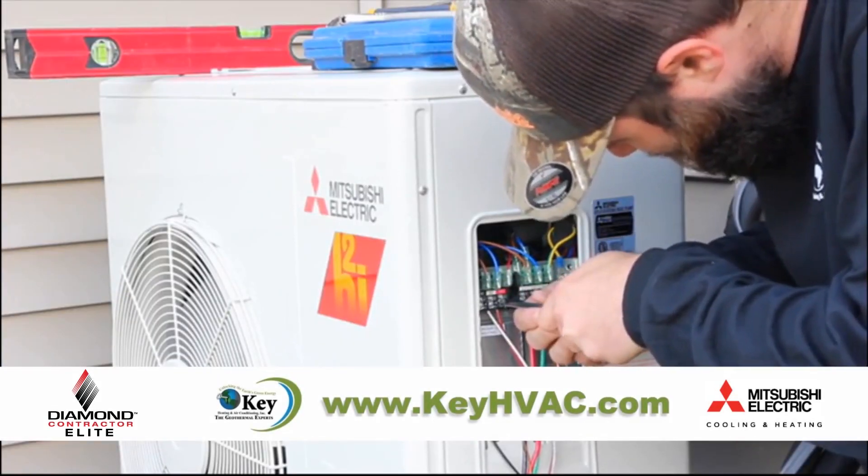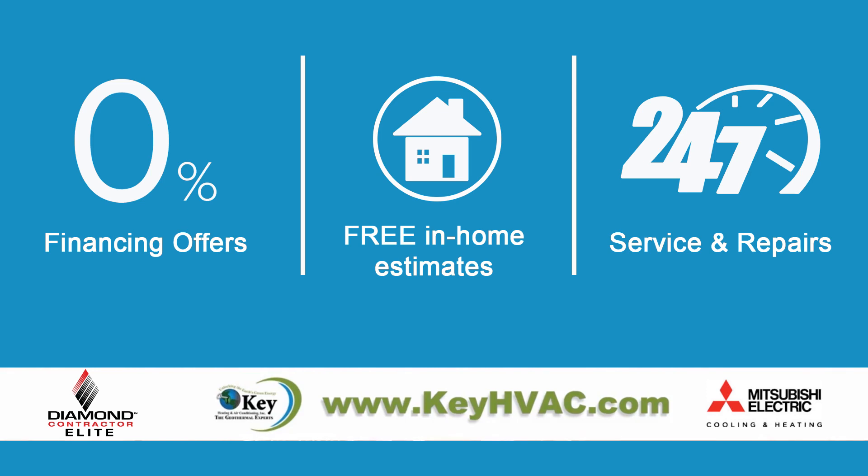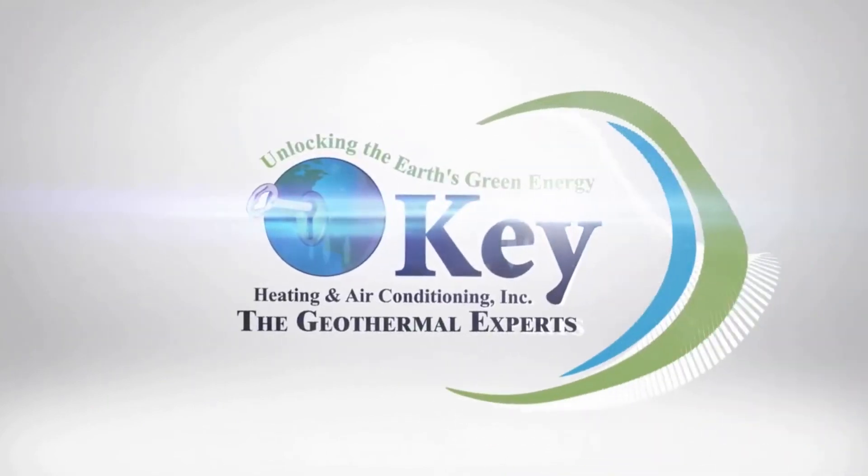For a free in-home estimate, special financing offers, or to schedule service or repairs, contact KEY Heating and Air Conditioning — your key to comfort for over 25 years.